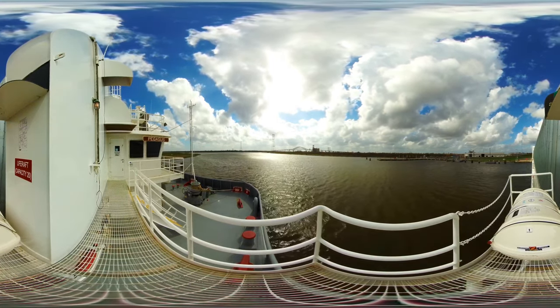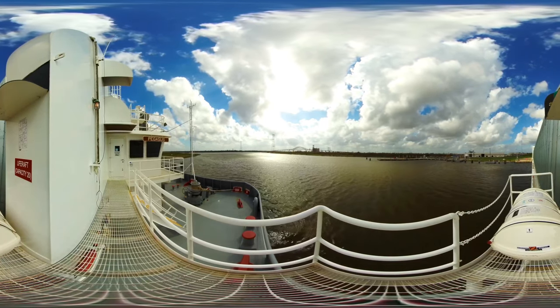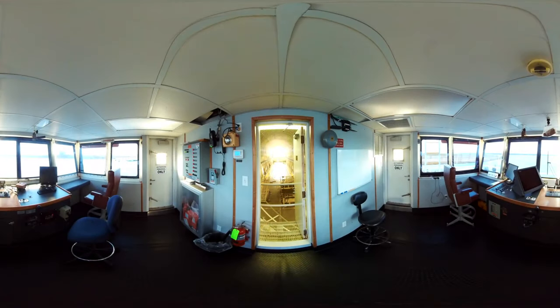This barge has been modified and upgraded to safely transport the largest rocket stage ever built by NASA. Inside the bridge, crew can steer the barge on its 1,000-mile journey from CARF to KSC, and still keep an eye on the multi-million dollar rocket stage through the door behind you.